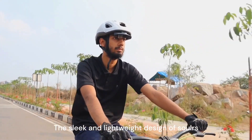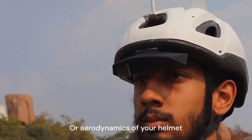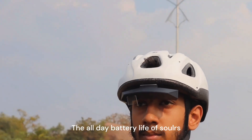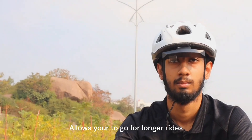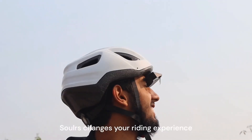The sleek and lightweight design of Solar S doesn't interfere with the vision or aerodynamics of your helmet. The all-day battery life of Solar S allows you to go for longer rides without any worries.